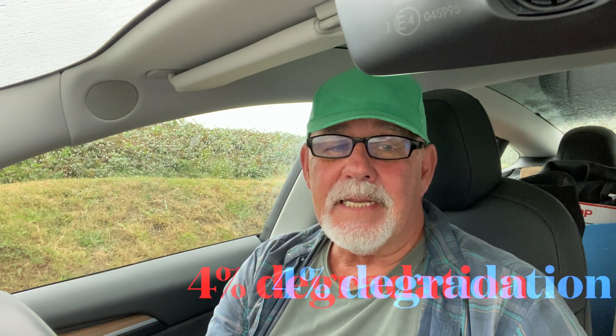16,800 miles later, my range when fully charged is 251 miles — a loss of 12 miles, a little over 4% degradation, and a little bit more than Tesla say it should be.